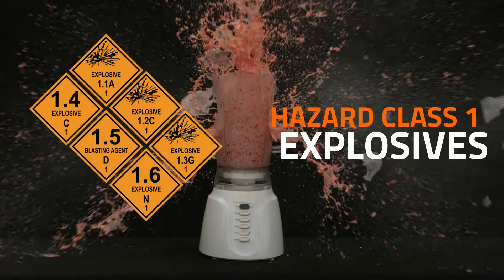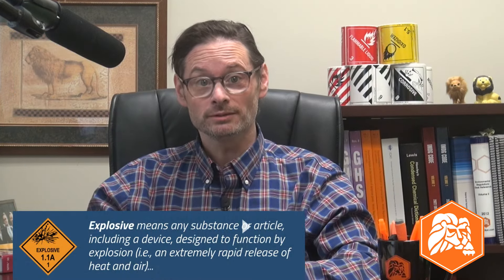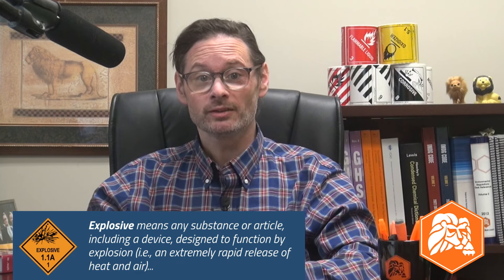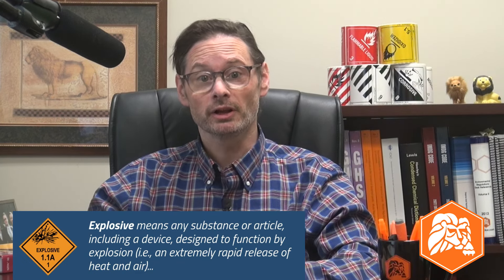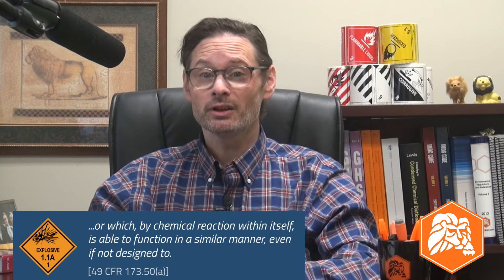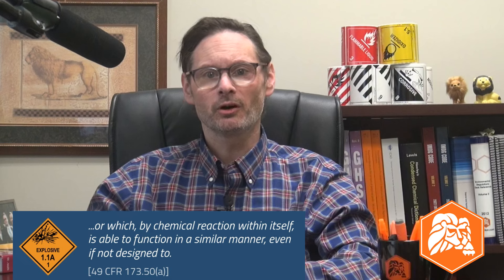Hazard class one is the explosives class and it's made up of six divisions that cover a broad range of materials and articles, from flat-out weapons of war that pose a mass explosion hazard to fireworks big and small. Also in class one you'll find chemical propellants, dynamite, detonators, gunpowder, gun ammunition, grenades, flares, rockets, and more — including things you might not think of as explosive or even hazardous, like some car airbag and seat belt systems that use a pyrotechnic means to initiate during a crash.